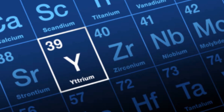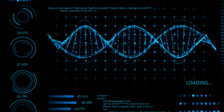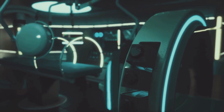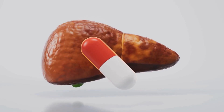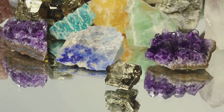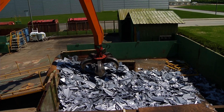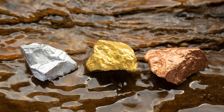Yttrium's versatility extends to advanced medicine. The radioactive isotope Yttrium-90 releases electrons that can destroy cells in a localized area, making it precise for cancer radiation therapy. Microspheres containing Yttrium-90 can be delivered directly to a tumor, killing cancer cells while minimizing damage to healthy tissue — a powerful targeted treatment for liver cancer. Given its wide range of uses, securing a stable yttrium supply is a major priority. China is the largest producer, creating geopolitical and supply chain risks, and there's a global push for supply diversification and recycling.